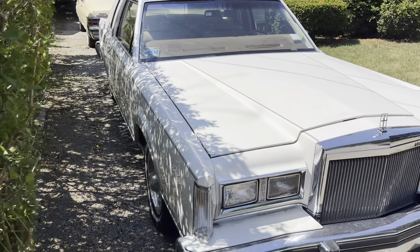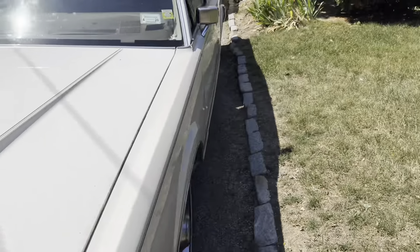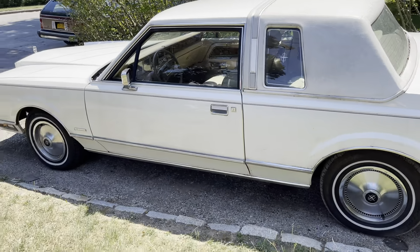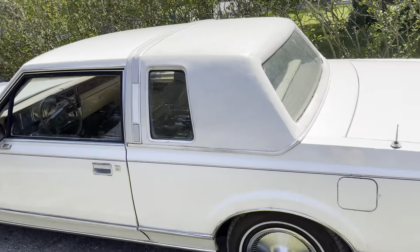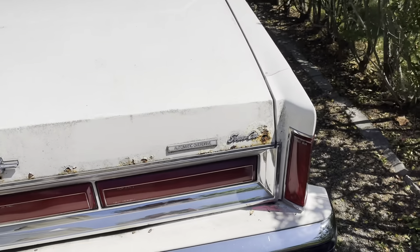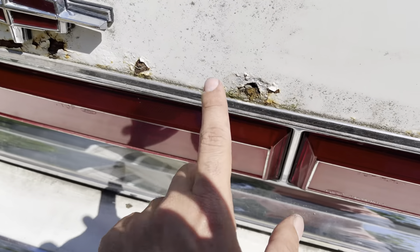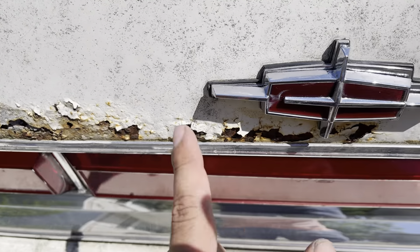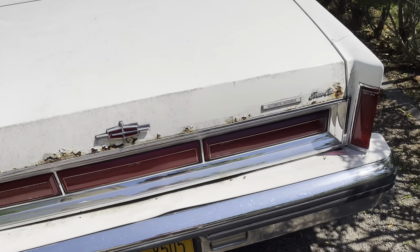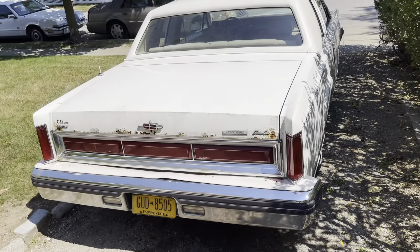No side view mirror, which on a Lincoln is very interesting. Now the only bad thing on the car — the only bad thing, which we'll get to in a minute — is the trunk is rotted. But I figured it's a trunk lid, and the four-door trunk lid would work on this too, so that wasn't going to deter me. The motor should have, but not the trunk.